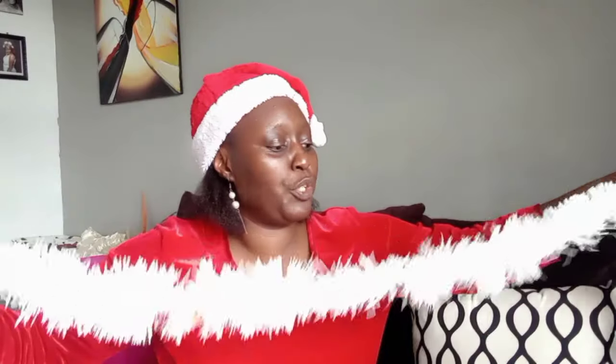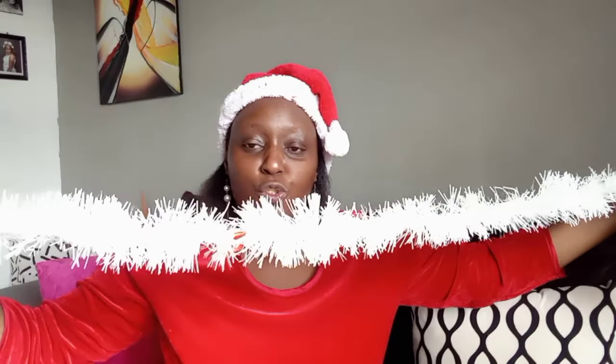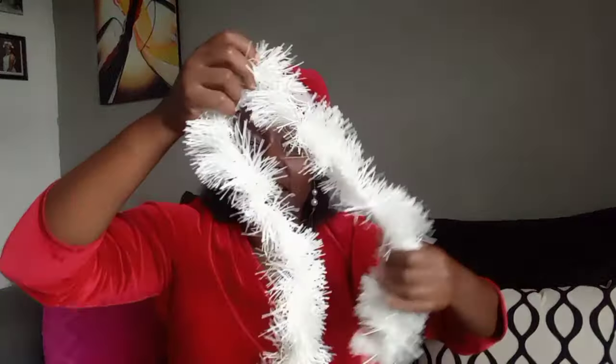Secondly, I have this — what do we call it — sort of a garland? It's white in color, and I just love the way it looks. I've been looking for it for quite a while — I used to get the green ones, but I found this white one going for 100 shillings. It's very long, and I think I'm going to fix it on this tree, or figure out how to use it.